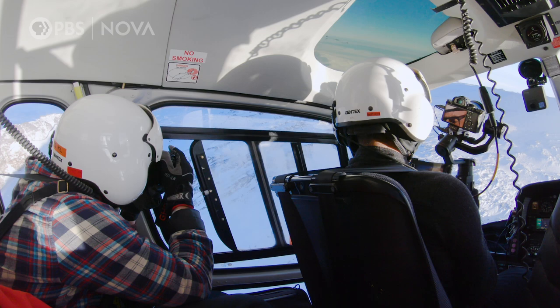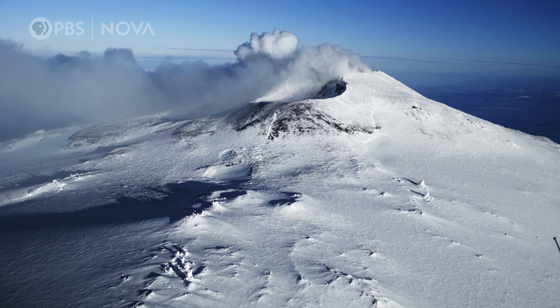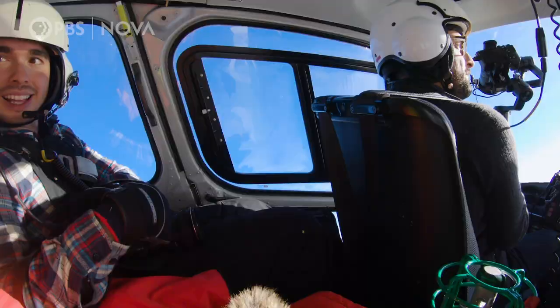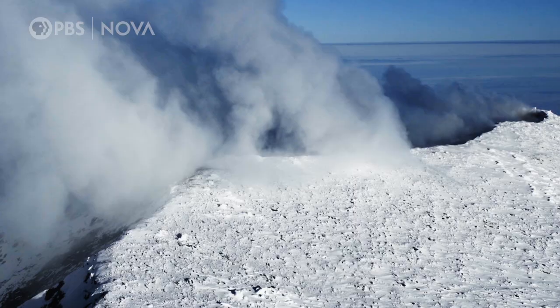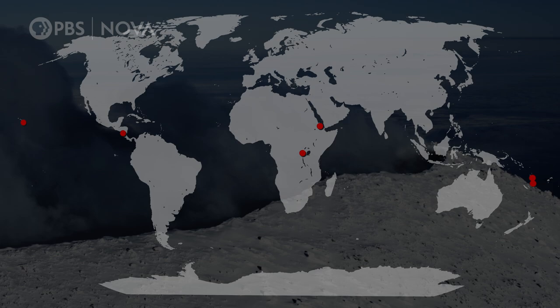The extreme cold at this altitude is no joke. At Erebus' summit is a crater billowing with gas — mostly water vapor and carbon dioxide from the volcano. Sometimes you can spot a bubbling lava lake. It's one of only eight volcanoes in the world that has one, and this is one of the reasons scientists want to come here.